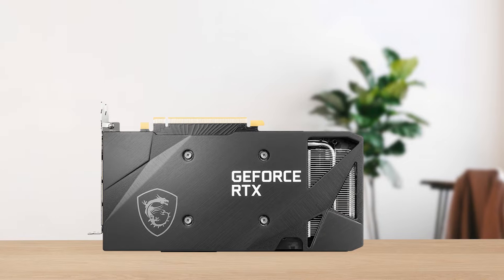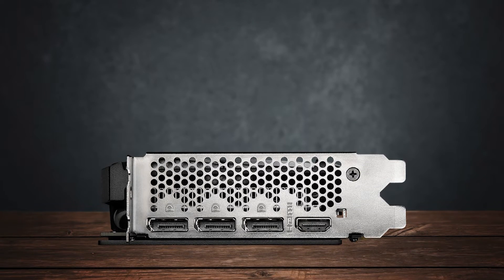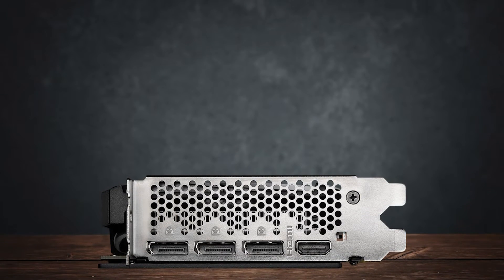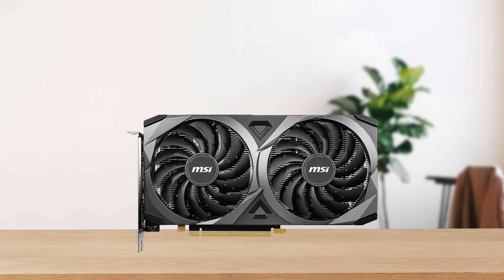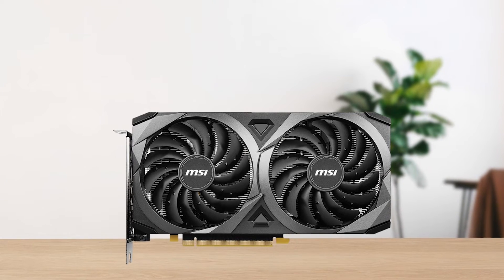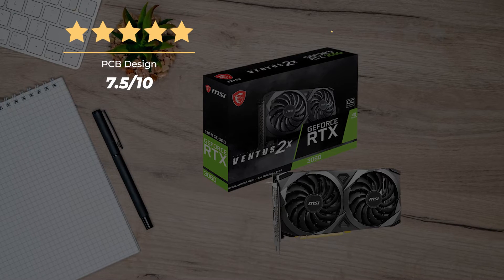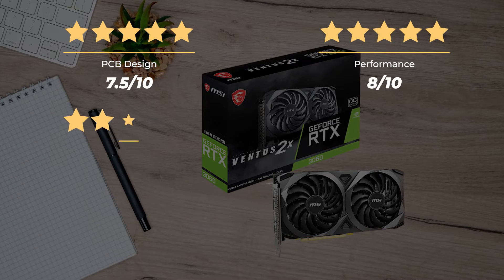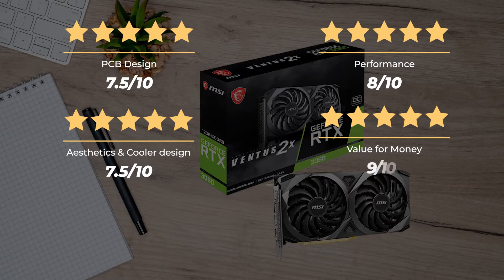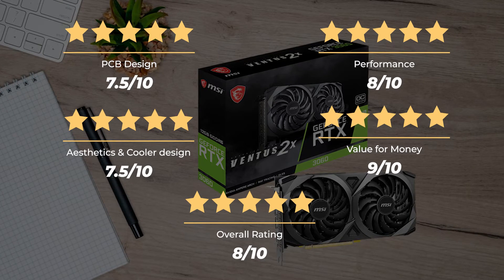All in all, just as you don't need the Ryzen 7 5800X for gaming only, the RTX 3060 is more than just for gamers. It represents a lot of value for budget creative professionals and those looking to future-proof themselves when a lack of VRAM will become a problem. Ratings — PCB design: 7.5 out of 10, Performance: 8 out of 10, Aesthetics and cooler design: 7.5 out of 10, Value for money: 9 out of 10, for an overall rating of 8 out of 10.